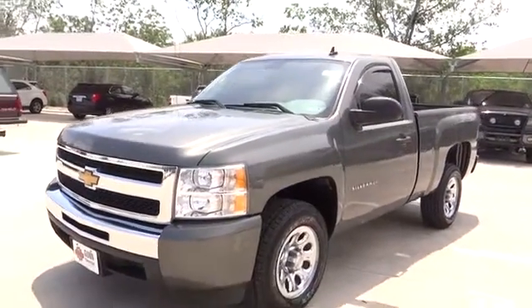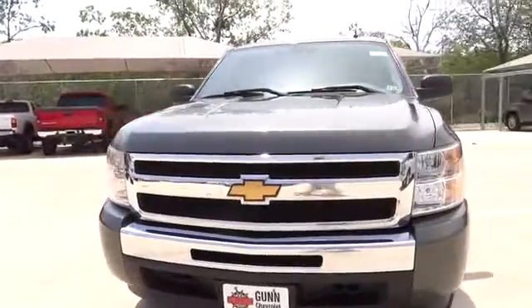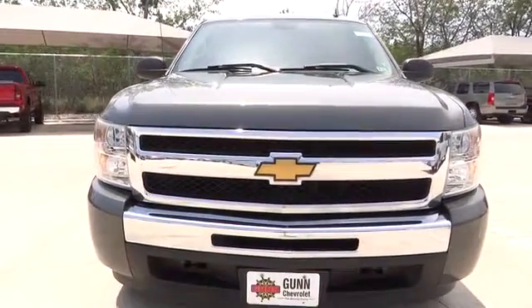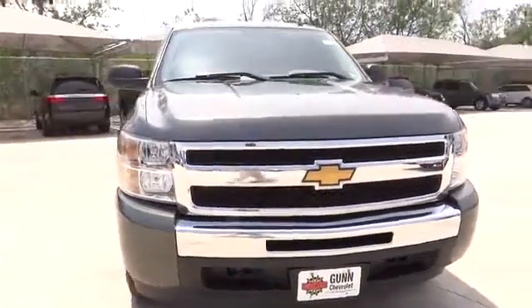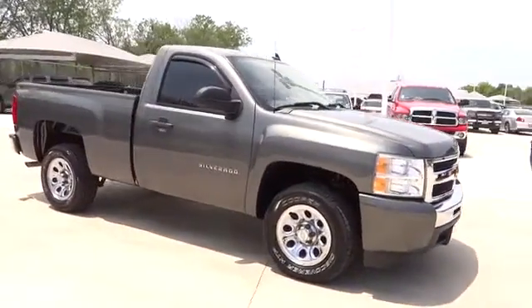2011 Silverado 1500. The Chevy Silverado 1500 has the lowest cost of ownership of any full-size pickup and is priced below $20,000. This vehicle has less than 55,000 miles.